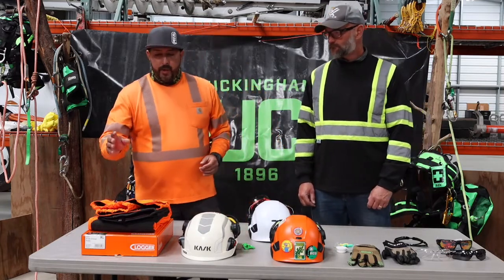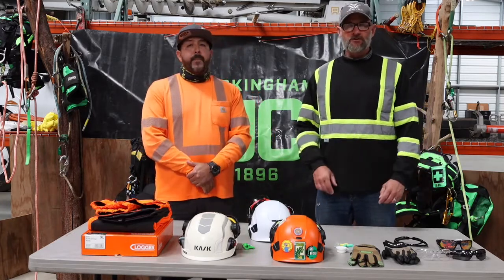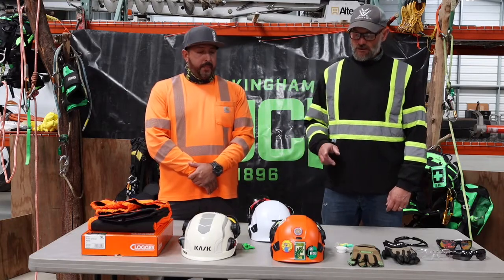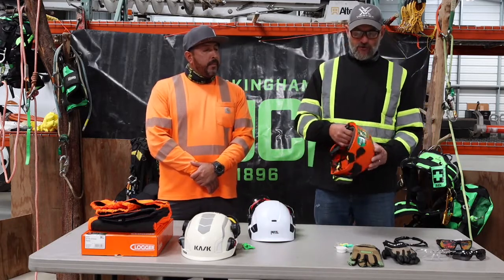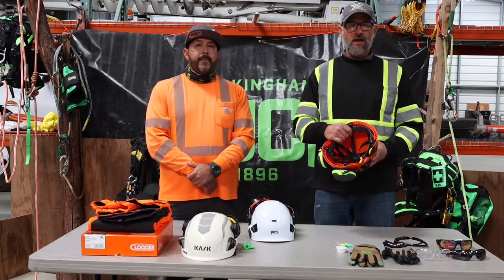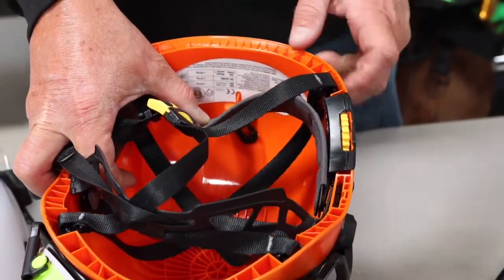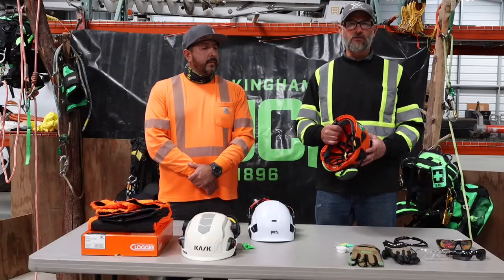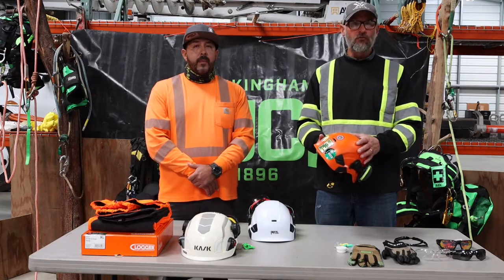Now we're going to jump into helmets. For people who have worked in the residential or commercial sector, they may be used to wearing a Class C hard hat, but in the electrical industry we have to make sure we wear a Class E hard hat. Inside the hard hat there will be a label with identifying information: the manufacturer, when it was made, and what class it is. Class E hard hats are required any time we work within 10 feet of high-voltage overhead conductors or any kind of conductor. A Class E hard hat is easy to spot because it has no holes and no ventilation of any kind.